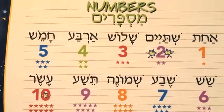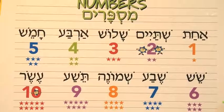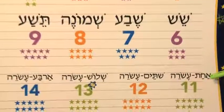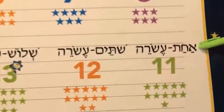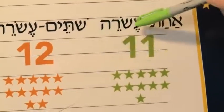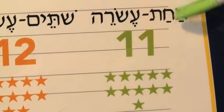Does anybody want to see if they can even count beyond ten? That's really hard. But do you want to try it? Let's do it. Eleven — there's a lot of commonality here. You're going to say esrei after each of them now. Here we go. Very similar.